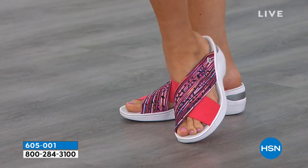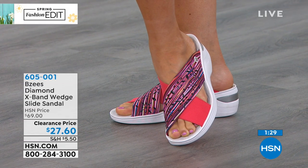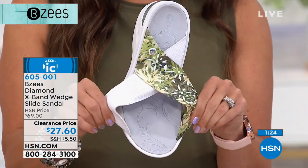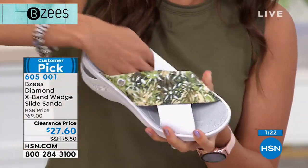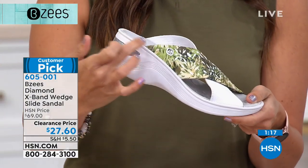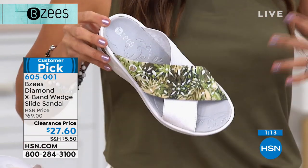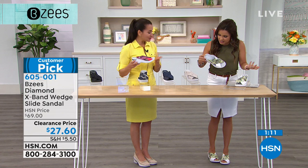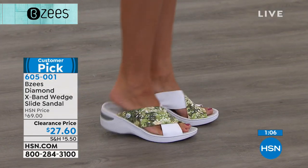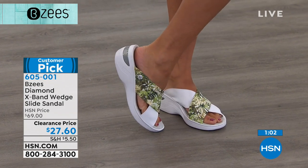We're pretty good on sizes in the Red Stripe — six through 11, half sizes, medium or wide. There's so much stretch on the top, and this will not slip off your foot because look how far back the straps come, right about where the heel starts. I'm wearing this right now with just a basic tank top and a little pencil skirt. It dresses it up a little bit. I like to wear these because that's my favorite color — they're really fun and tropical.